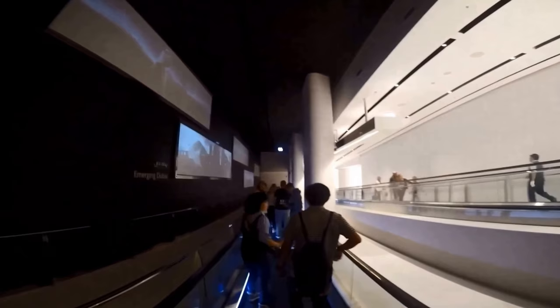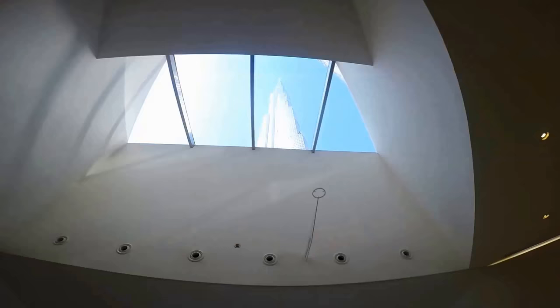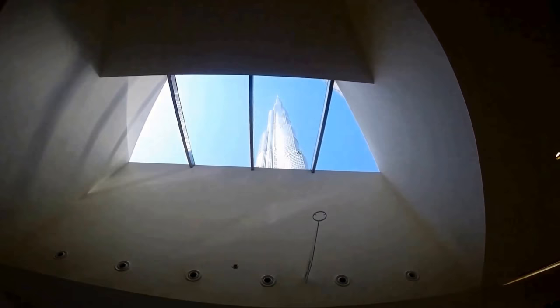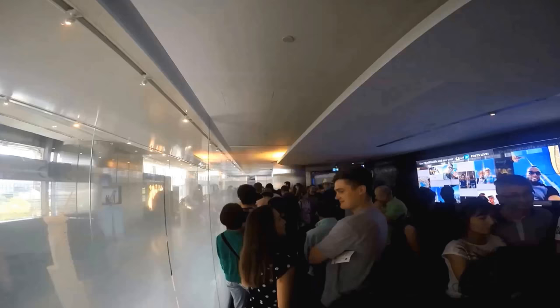Once you pass security, you walk along the path to the elevator. Along the path you'll see a model of the Burj Khalifa — this is a great photo opportunity. There's also a place where you can look up the entire length of the Burj, which is easily missed so make sure not to pass it up. The line continues along the path to the elevators, and along the walls you'll find the history of the Burj and its construction. There's also an interactive wall showing live tweets.